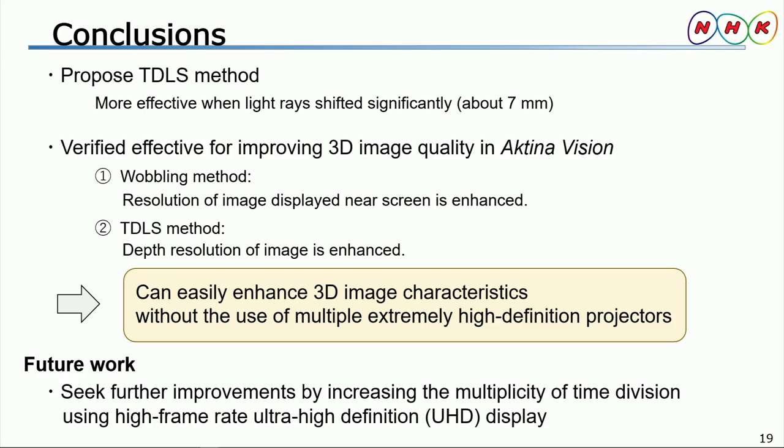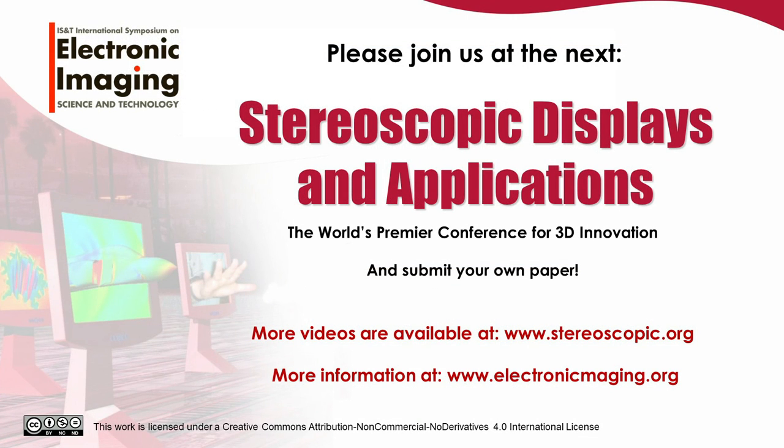To summarize, we discussed our proposed TDLS method, which is more effective when the light rays are shifted significantly. We then verified the effect on the 3D image resolution characteristics in ActinaVision. In the case of shifting by half a pixel with wobbling, we found that the resolution of the 3D image displayed near the screen is enhanced. On the other hand, when the angular interval of multiple images becomes half with the TDLS method, the depth resolution of the 3D image is enhanced. This method makes it possible to easily enhance the 3D image characteristics without using several extremely high-definition projectors. In our future work, we will further improve the 3D image quality by increasing the multiplicity of time division using high frame rate displays. This concludes my presentation today. Thank you for your kind attention.